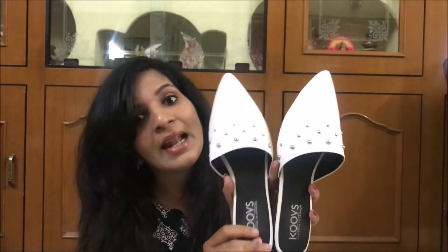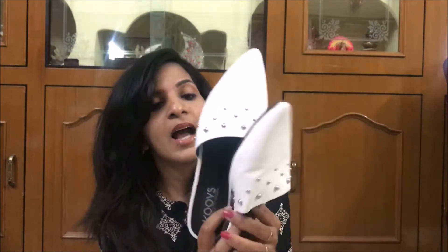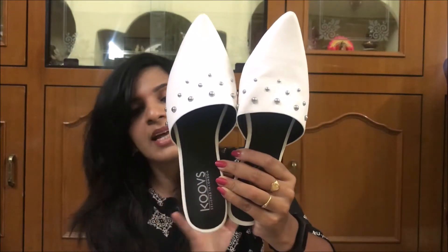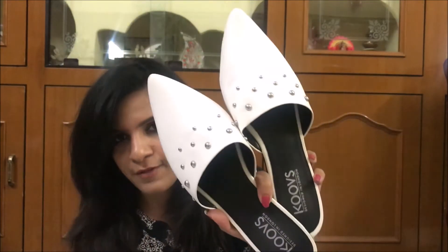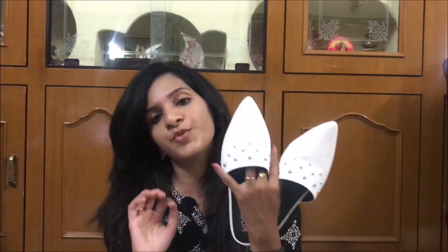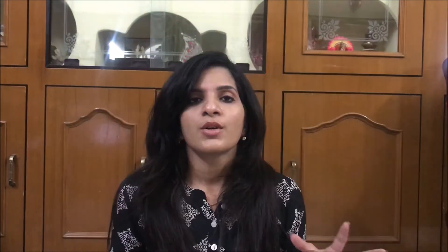Apart from this, I also bought another pair of footwear from Coos — these white studded mules. I absolutely love them; I had been eyeing them for a very long time and was waiting for them to go on sale. As soon as they were on sale I grabbed them — they are absolutely stunning, they fit me well, and they are comfortable too. If you are planning to buy mules from Coos, I would recommend selecting one size bigger than your regular size. My regular size is 39 but I ordered 39 and they were a bit tight since this is a closed back, so I exchanged them for size 40 and they fit me perfectly.